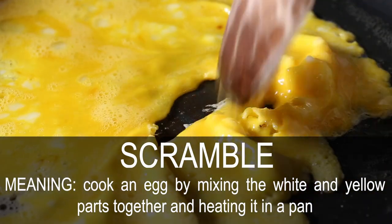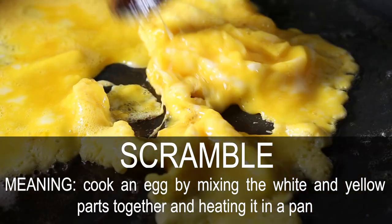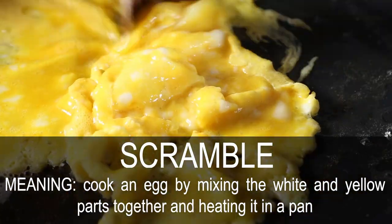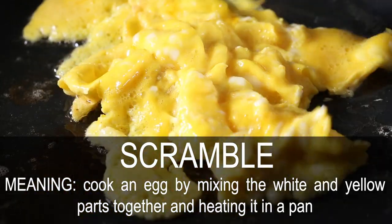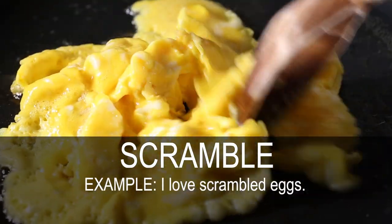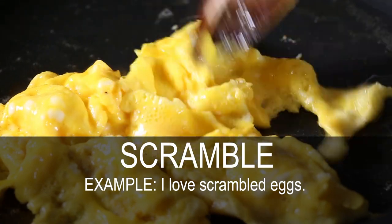Scramble. Cook an egg by mixing the white and yellow parts together and heating it in a pan. I love scrambled eggs.